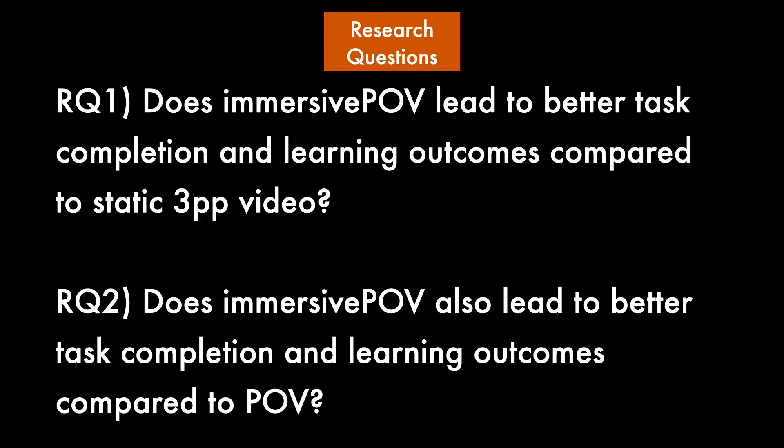To evaluate the effectiveness of immersive POV, we set out to answer these research questions in a user evaluation. Firstly, would immersive POV lead to better task completion and learning outcomes compared to a static third-person perspective video? And secondly, would immersive POV also lead to better task completion and learning outcomes compared to regular POV?